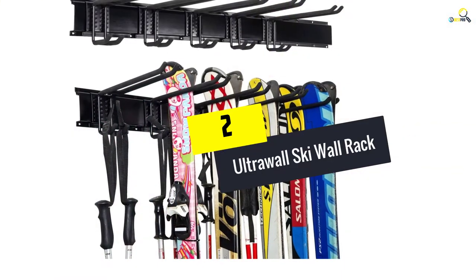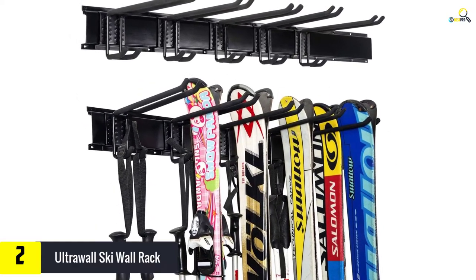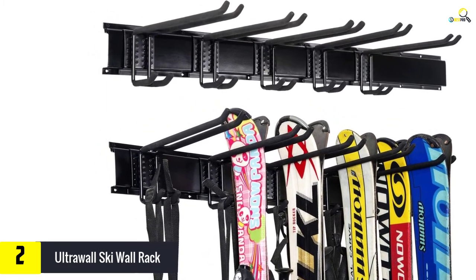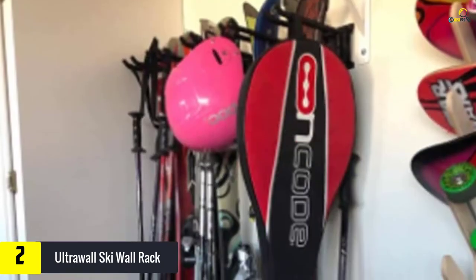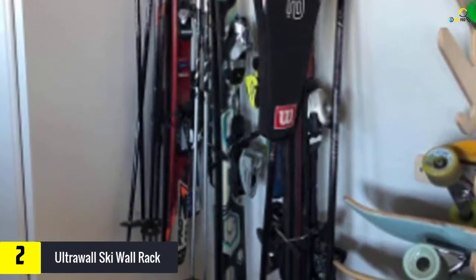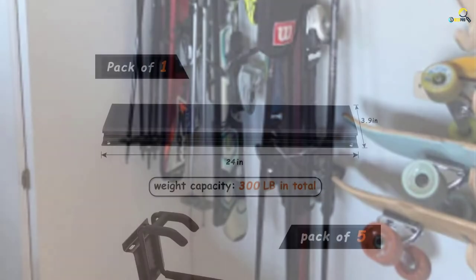At number 2, we have the UltraWall Ski Wall Rack, Home and Garage Skiing Storage Mount, which holds up to 300 lbs. With a maximum load-bearing capacity of 300 lbs, this ski rack can accommodate up to 5 pairs of skis. Derived from powder-coated stainless steel material, this storage system also offers exceptional durability. Moreover, the rust-proof metal frame does not easily chip or crack.